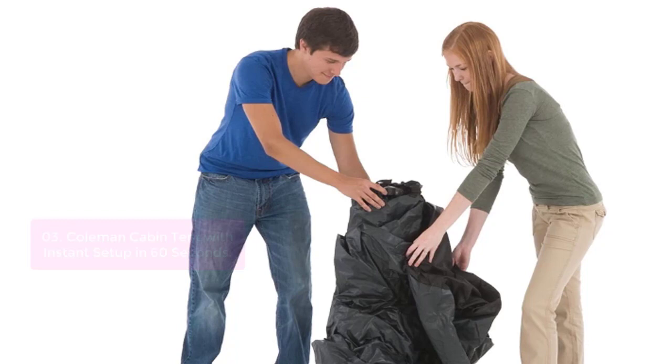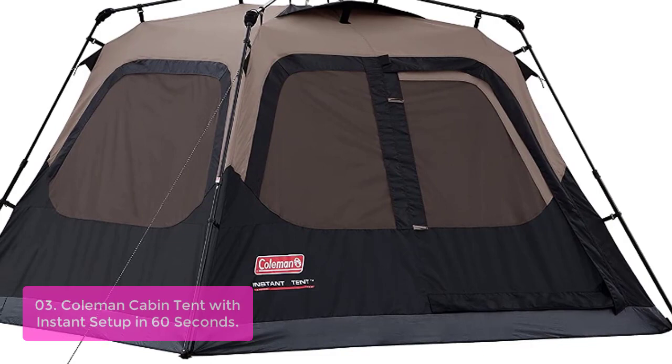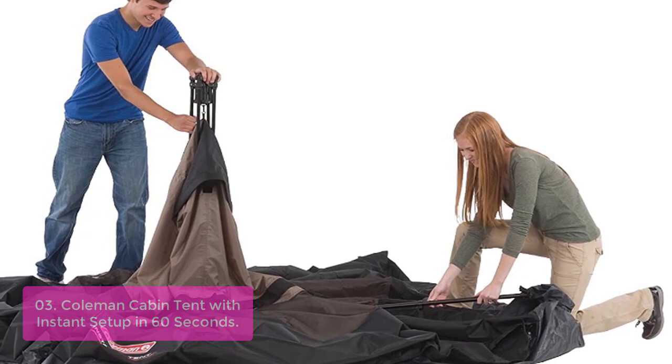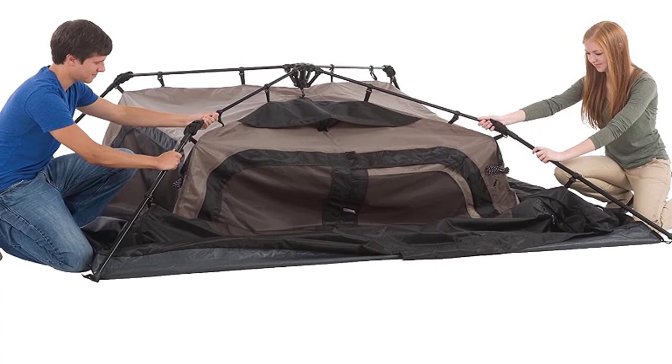List number 3: Coleman Cabin Tent with instant setup in 60 seconds. The Coleman Instant Cabin makes getting camp set up quicker and easier than ever. Pre-attached poles make setup as simple as unfolding, extending, and securing — you can assemble the tent in about a minute. It features a WeatherTech system with patented welded floors and inverted seams to keep you dry. An integrated vented rainfly offers added protection and improves airflow. Made from rugged polyguard 2X double-thick fabric for reliable use season after season.